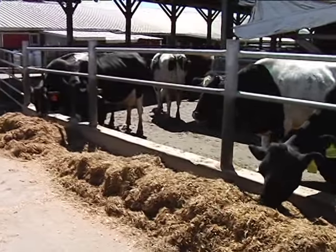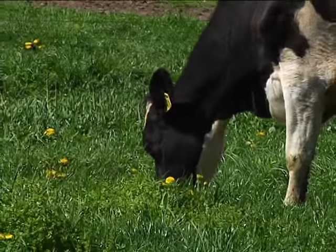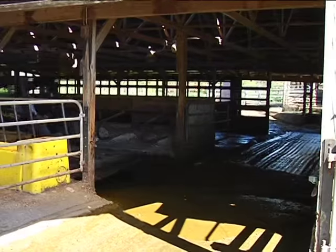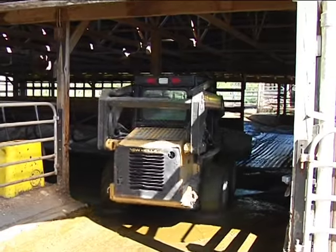Another example of how farmers recycle is cow manure. Cows drink a lot of water and eat a lot of grass and other feeds, and just like any living being, they also produce waste from their bodies — cow manure.